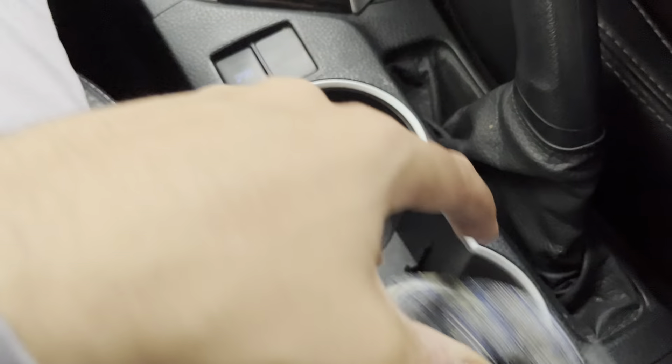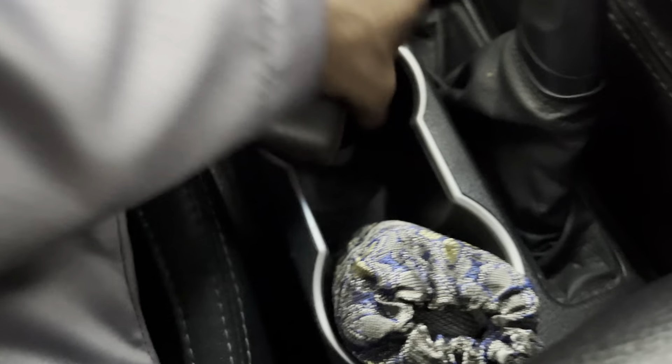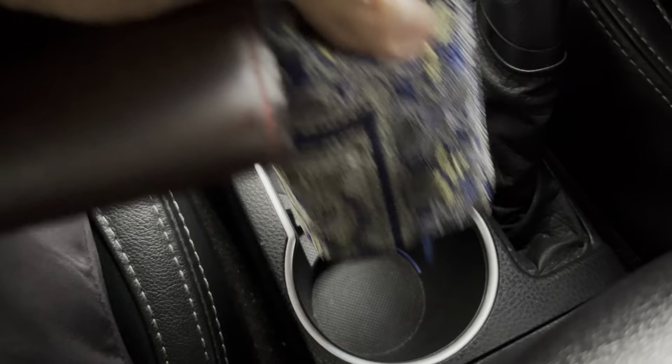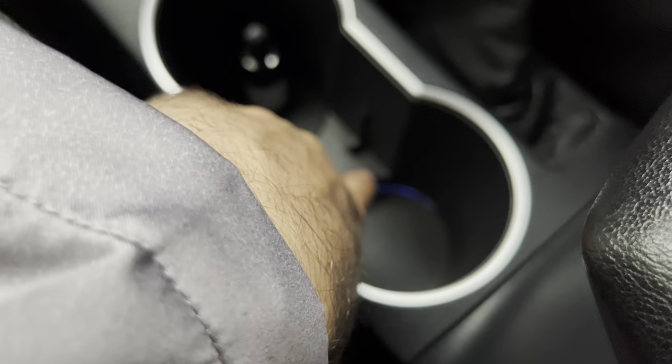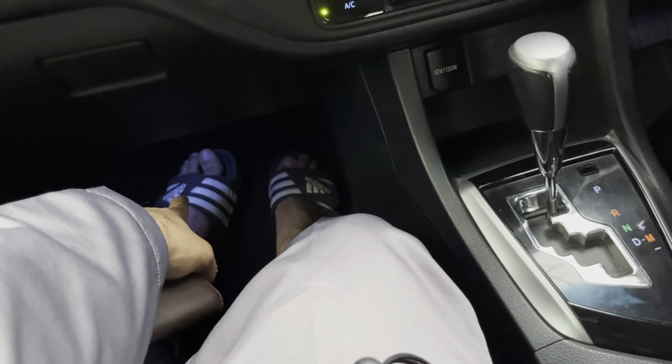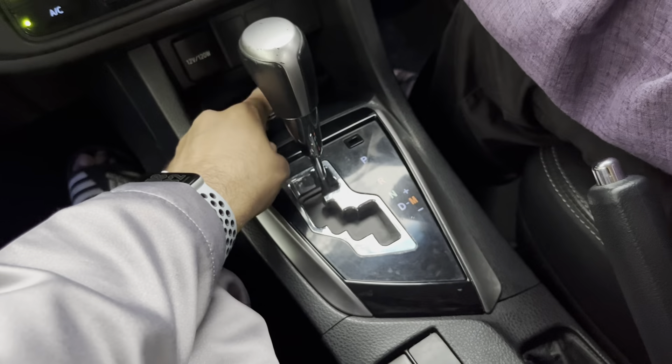You have a cup holder for large cups — two cup holders here. There's a light inside the cup holder, and more lights there, which will be more obvious at night. It's actually pretty cool. There's nice ambient lighting at your legs and around here, and some storage space for your wallet.